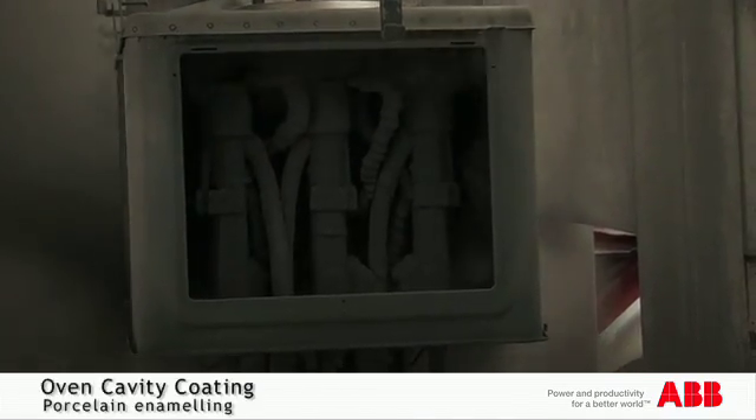We've also used ABB robots for cavity coating enamel. The application of porcelain enamel to the oven cavities is now done with four ABB robots.